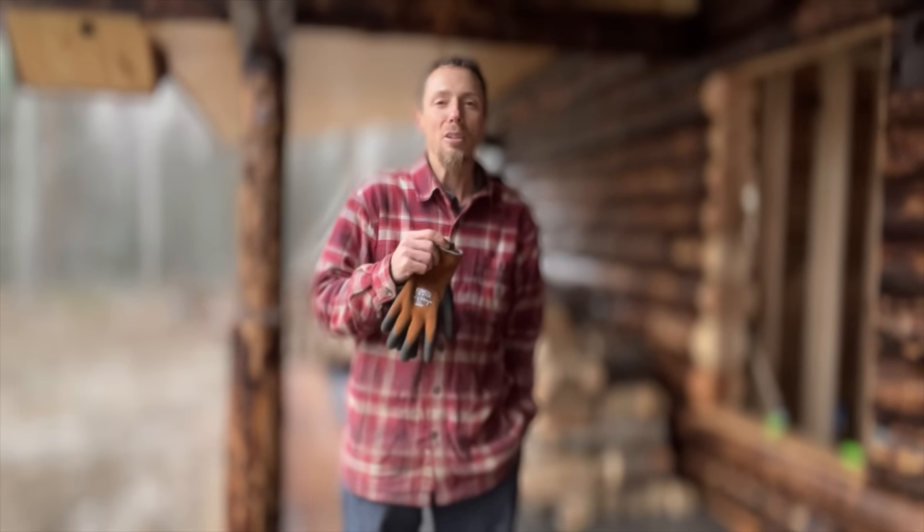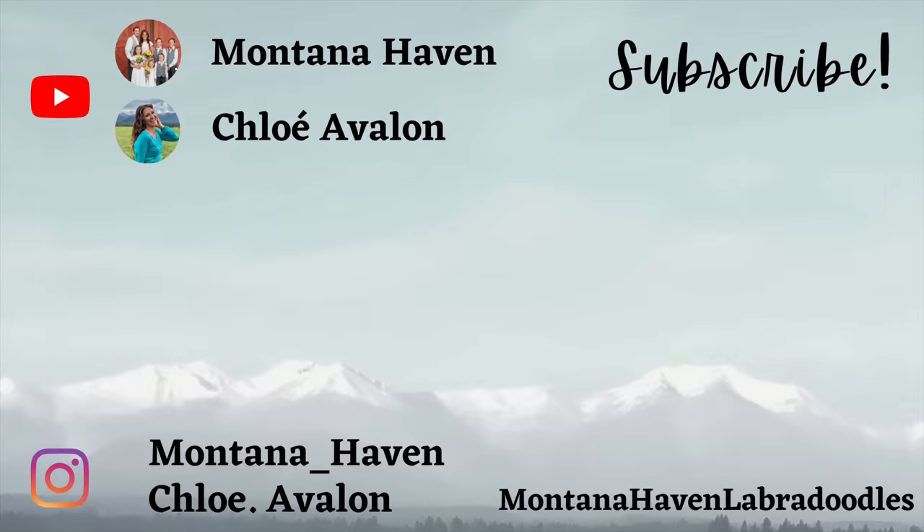We look forward to seeing you guys on the next video. God bless.